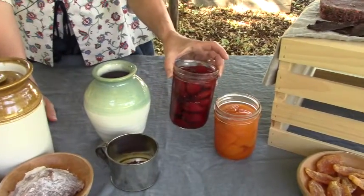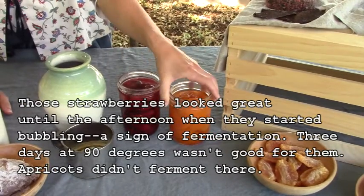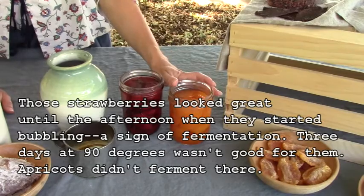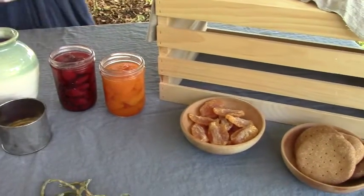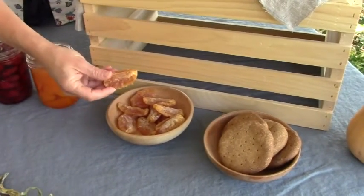Our fruit packed in heavy sugar syrup still looks great. They were never sealed, but I kept them in my refrigerator, so still looking good.